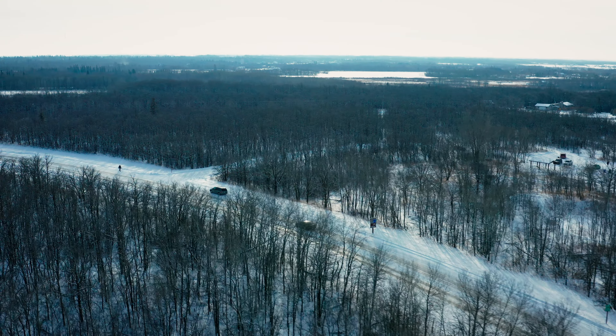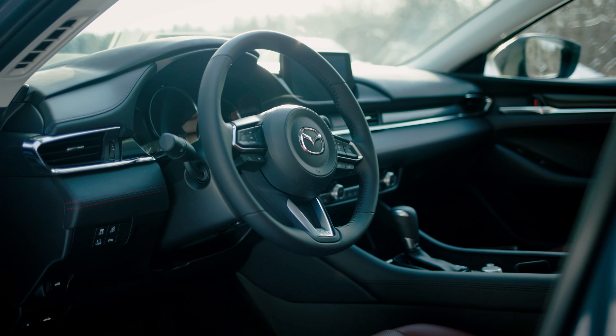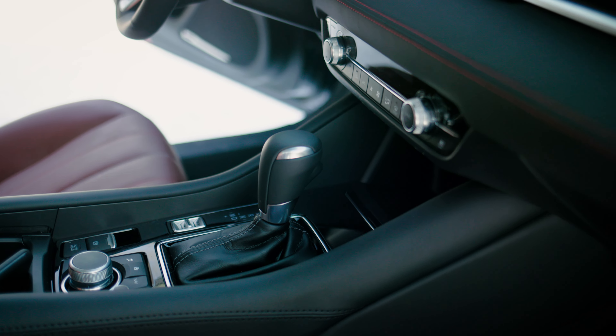The Mazda 6 will start at about $27,000 for the base model. The Kuro Edition, by the time you add in your freight and PDI, is going to set you back $40,000. An extra $2,000 will get you the Signature Edition.